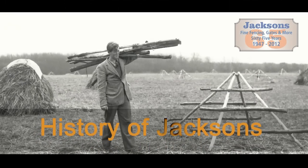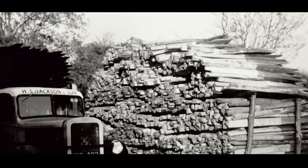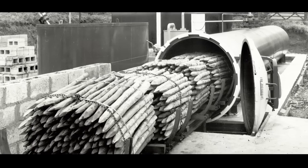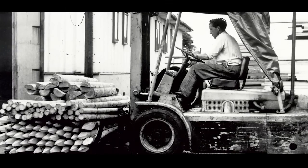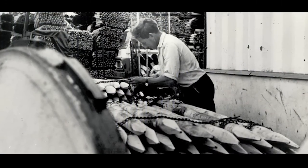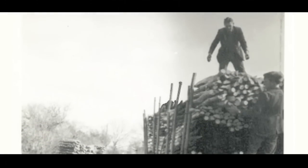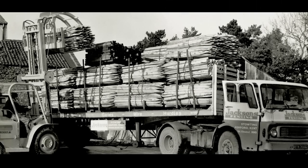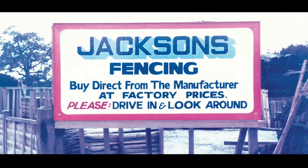The history of Jackson's Fencing started in 1947, where my father came down from London with his father to start farming, and developed into a fencing company. It started with the agricultural roots of the company, then went to equestrian fencing, and then later on into residential garden fencing. Since 1947, the company has evolved and grown to where it is today.